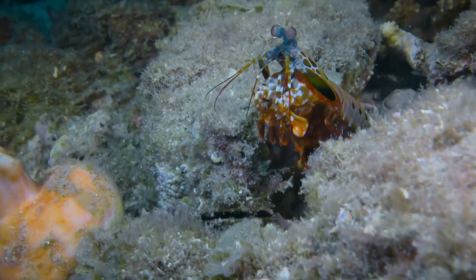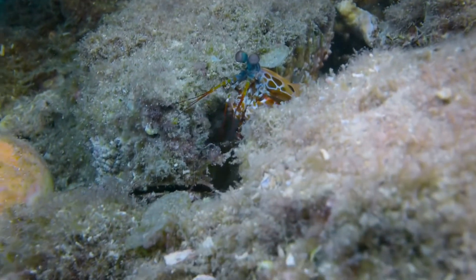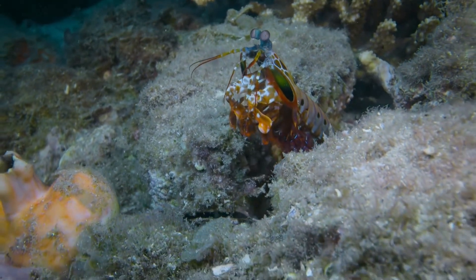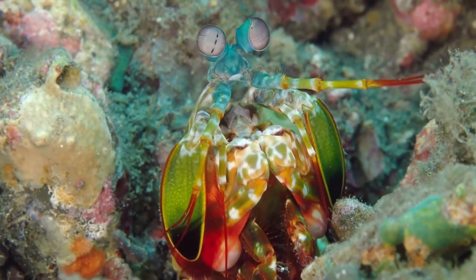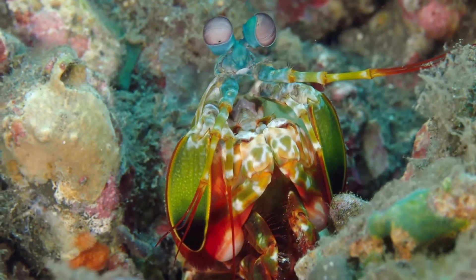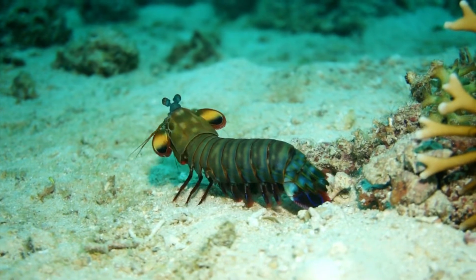Peacock mantis shrimp dig U-shaped burrows in the sand near the reef's edge, from which they venture out to hunt and to attract mates. They reproduce via internal fertilization, and after laying the eggs, the females carry them around on their front appendages until they hatch, protecting them and keeping them clean. Some peacock mantis shrimp may form monogamous pair bonds.